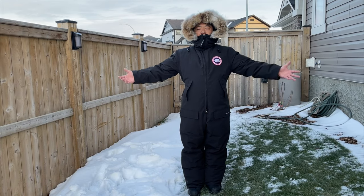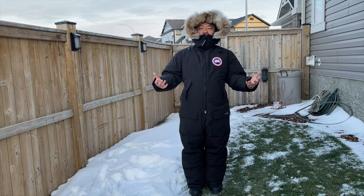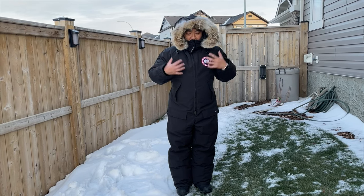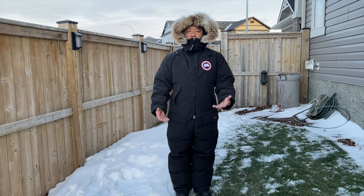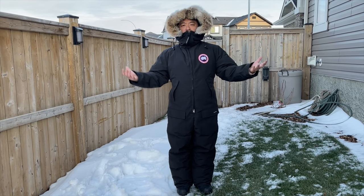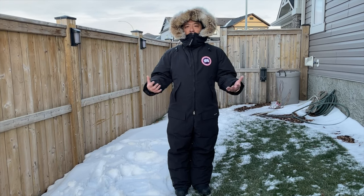Here we have the Arctic Rigger Coverall — I believe this is the first review on YouTube of someone actually buying it. It's a size medium, only comes in black, and is a 625-fill duck down coverall — a snowsuit, if you will. It was originally designed by Canada Goose for arctic oil rig workers who needed something to handle extreme weather in places like Alaska, the Northwest Territories, and northern Alberta. Canada Goose rates it as Thermal Experience Index 5, meaning minus 30 and colder.